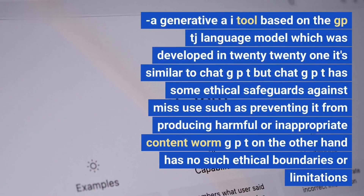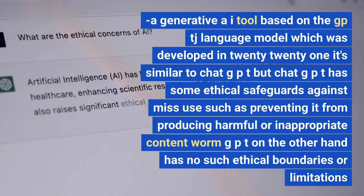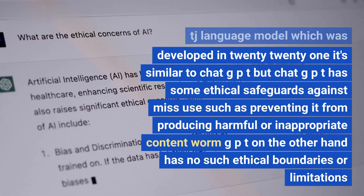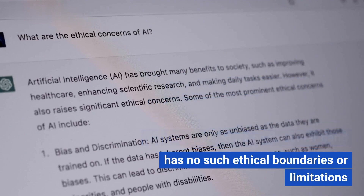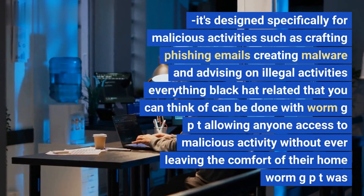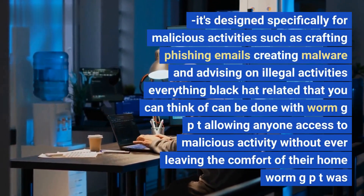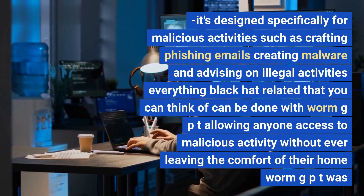WormGPT is a generative AI tool based on the GPT-J language model, which was developed in 2021. It's similar to ChatGPT, but ChatGPT has ethical safeguards against misuse, such as preventing it from producing harmful or inappropriate content. WormGPT, on the other hand, has no such ethical boundaries or limitations. It's designed specifically for malicious activities such as crafting phishing emails, creating malware, and advising on illegal activities.